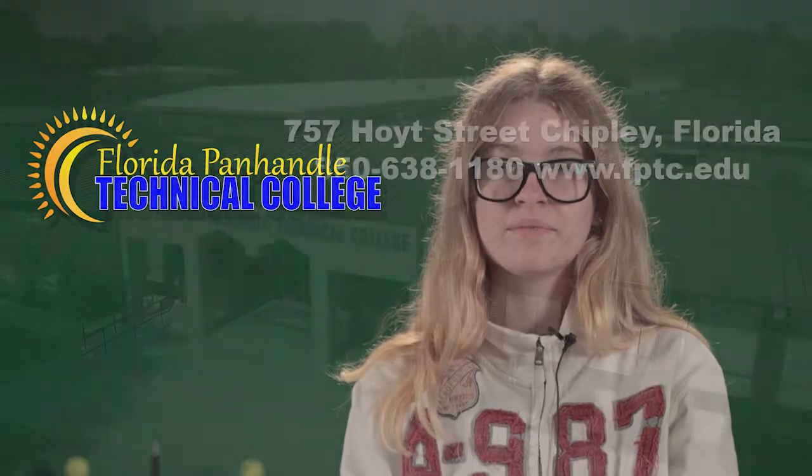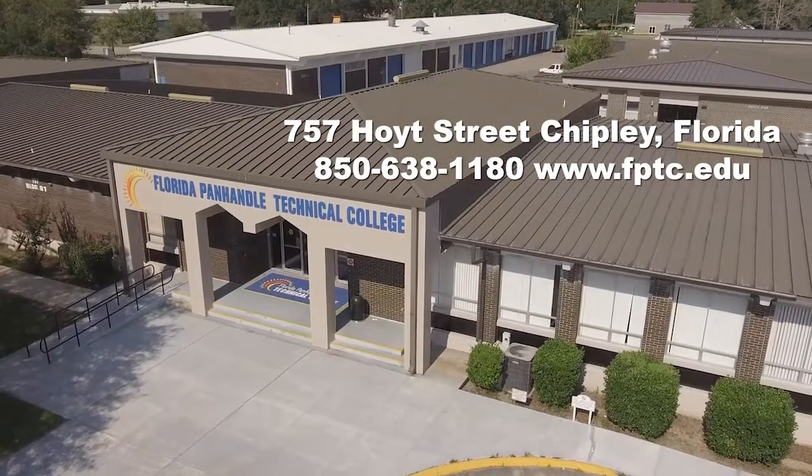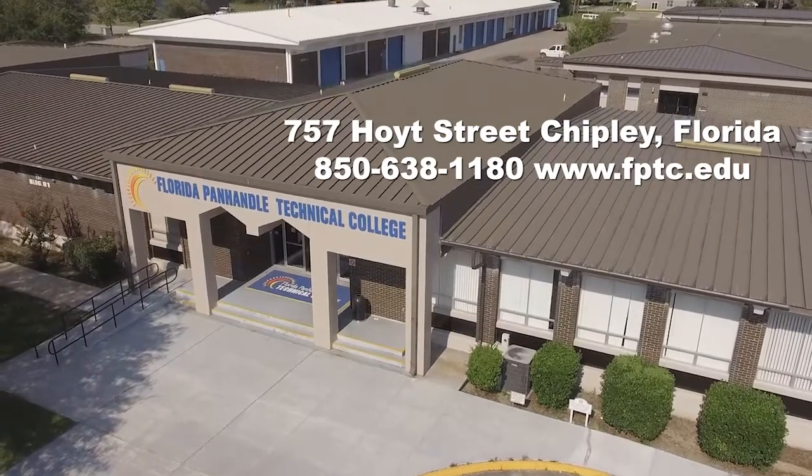If you have an interest in capturing memories and making dreams a reality, visit our website, give us a call, or stop by our campus here at FPTC and ask about our DVT program today.